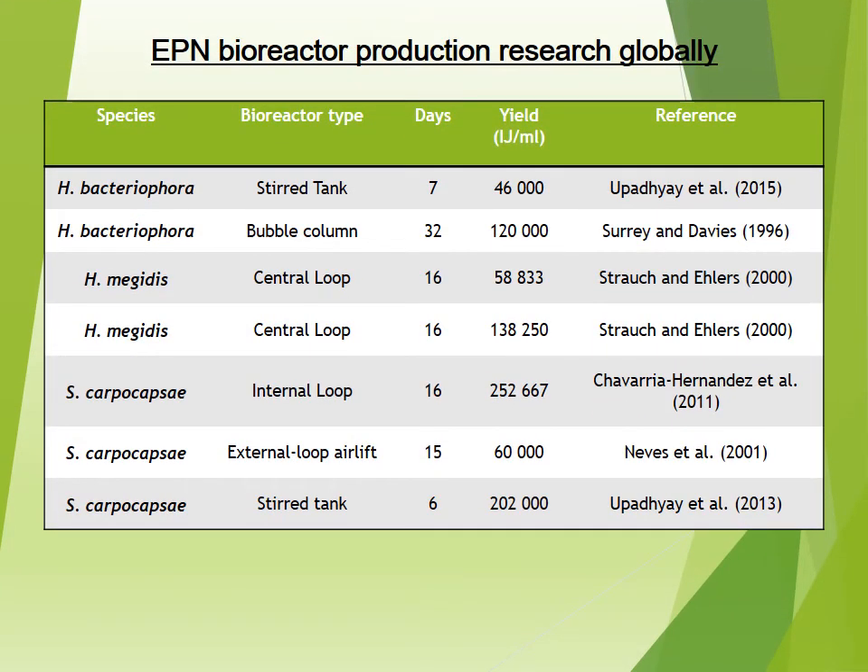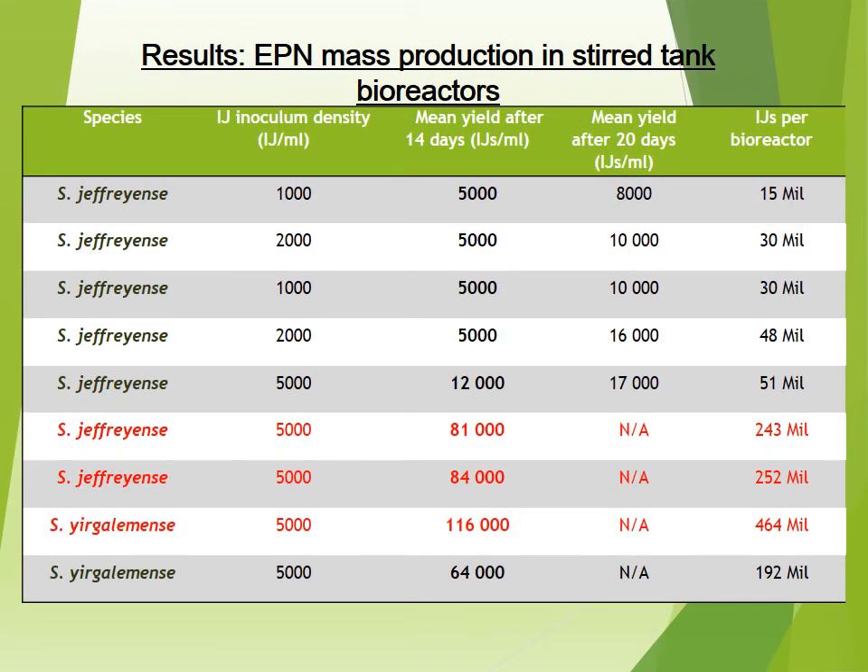This table shows EPN bioreactor production globally. The much lower yield is indicative of the difficulty of upscaling the process from flask to bioreactor. In the second column, different types of bioreactors can be seen — the most common being airlift bioreactors and stirred tank bioreactors. This table also shows every bioreactor trial we have conducted in our labs, and you can see how we have begun to increase our yields with constant optimization, beginning with 5,000 IJs per millilitre and now increasing to 84,000 per millilitre for Steinernema jeffreyense.